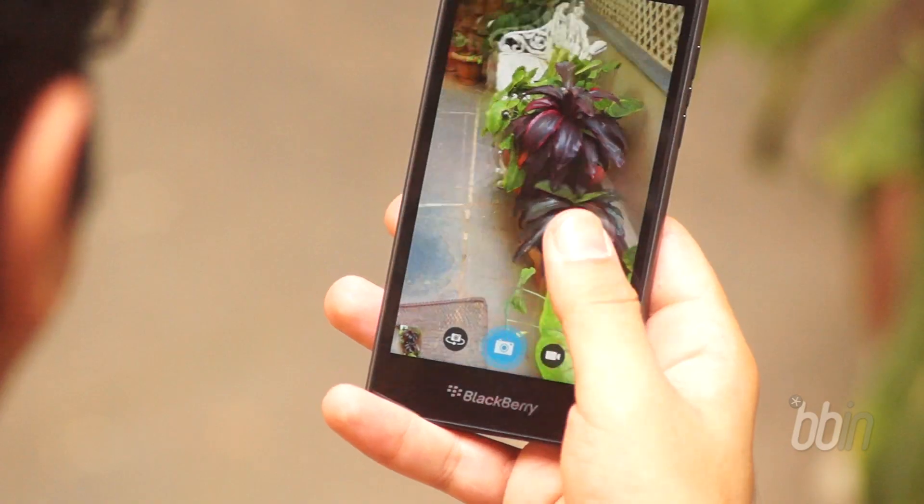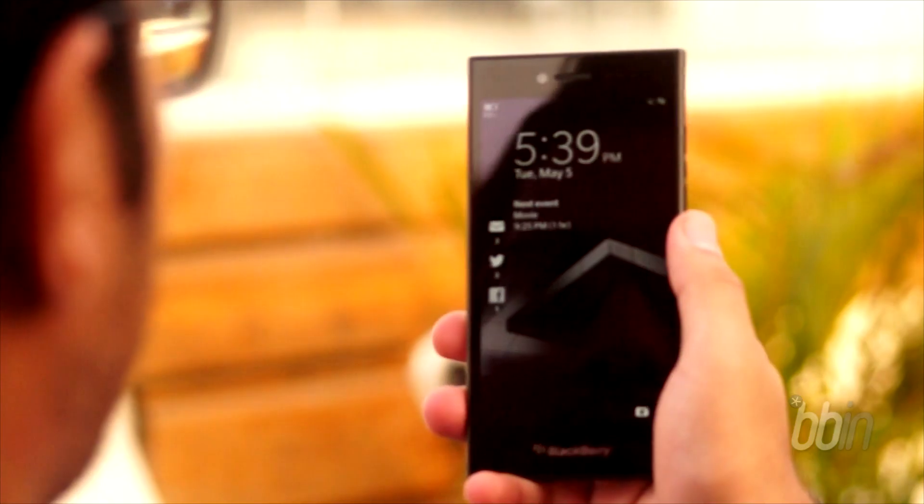If you haven't tried it yet, the Leap is a good phone for trying it out. Next up, the BlackBerry Hub.